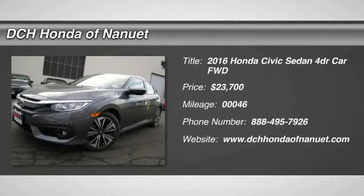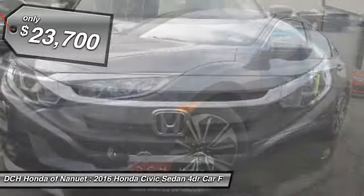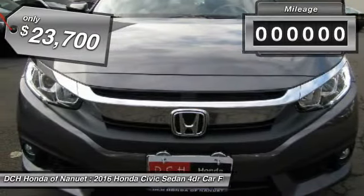The 2016 Honda Civic. Practical, awesome gas mileage and incredibly reliable. And is priced below $25,000.